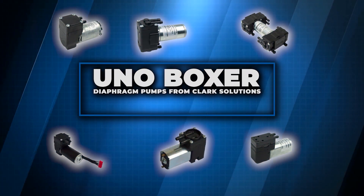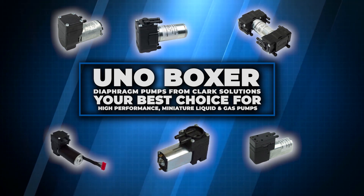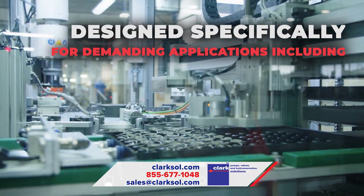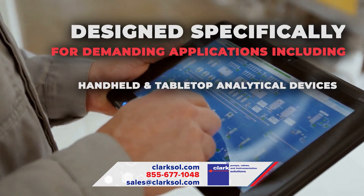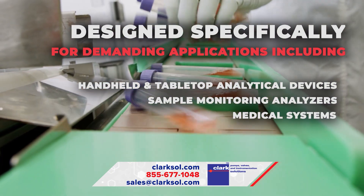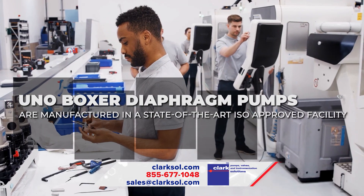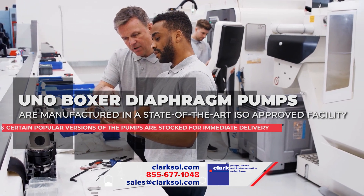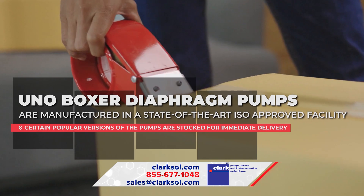UNO Boxer Diaphragm Pumps from Clark Solutions are your best choice for high-performance miniature liquid and gas pumps. Designed specifically for demanding applications, including handheld and tabletop analytical devices, sample monitoring analyzers, medical systems, and numerous other applications, UNO Boxer Diaphragm Pumps are manufactured in a state-of-the-art, ISO-approved facility, and certain popular versions of the pumps are stocked for immediate delivery.